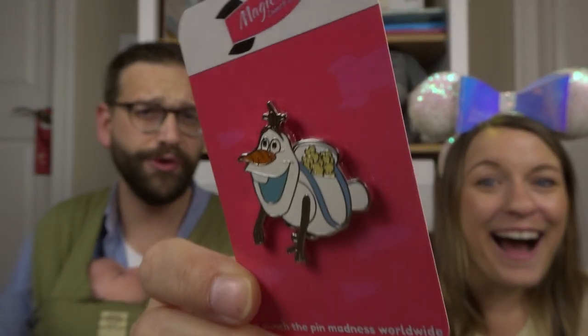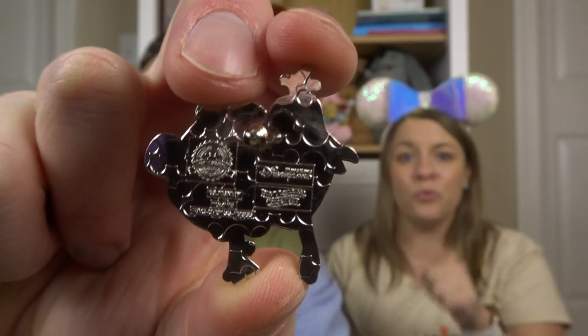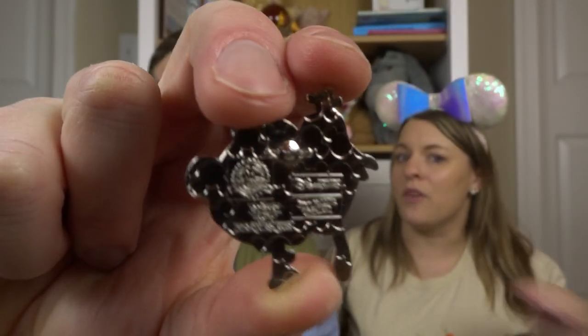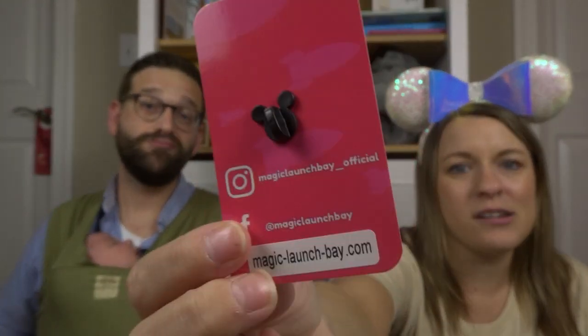Is that a legit popcorn bucket in the world? I don't know, but if it's not, it needs to be. The Asian parks have amazing popcorn buckets — way better than Disney World or Disneyland. This pin is from Hong Kong Disneyland Pin Trading Carnival, which means these are pins you can win at the parks there. If you're interested in getting your own mystery pin pack, you can use our code 'theleffersons' and get yourself a free pin — these aren't any trash pins, these are chef's kiss pins. It also comes on the cute little Magic Launch Bay card.